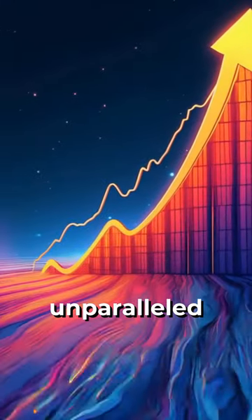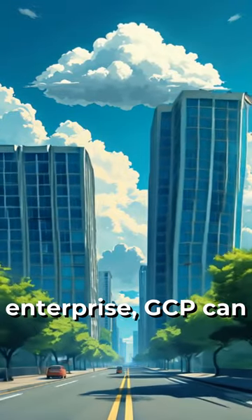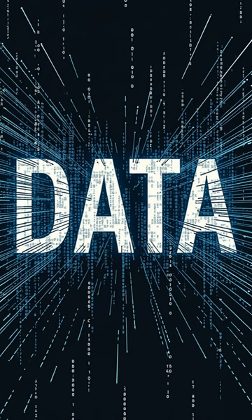Next, GCP provides unparalleled scalability. Whether you're a startup or a large enterprise, GCP can handle your AI workloads with ease. GCP also excels in data management and analytics.